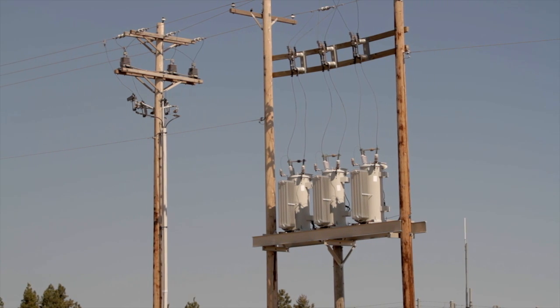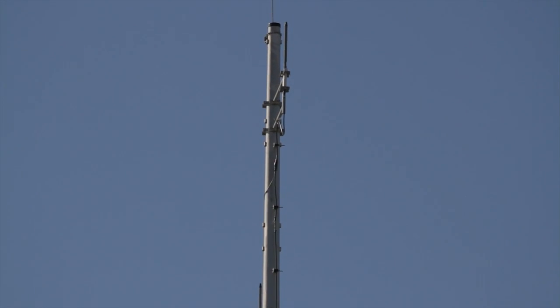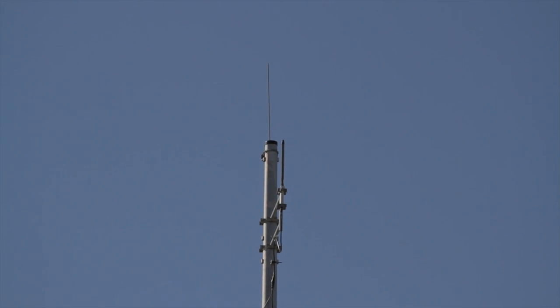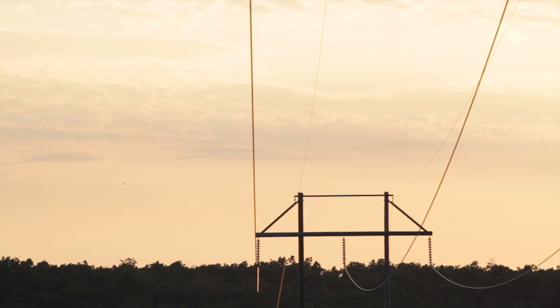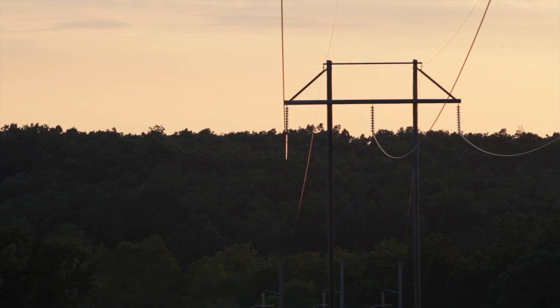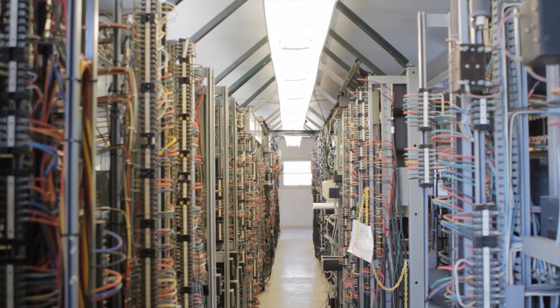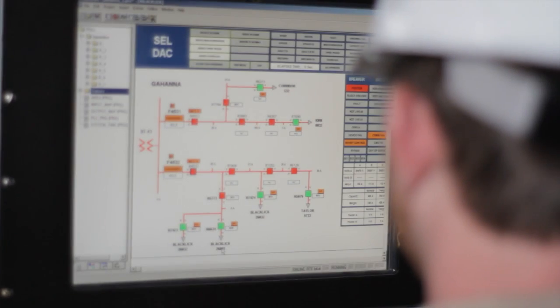The devices out on the line — the reclosers, the capacitor banks, and regulators — all communicate to the closest substation via a mesh wireless network. The data can go directly from a recloser or other device on the line to a substation, or if it's too far away, it can hop from one device to the next until it reaches the substation. From the substation, it will go to the distribution automation controller.